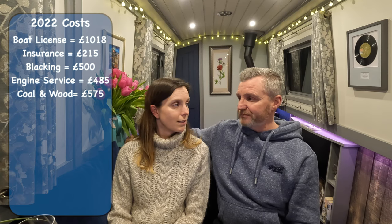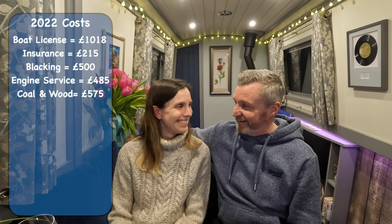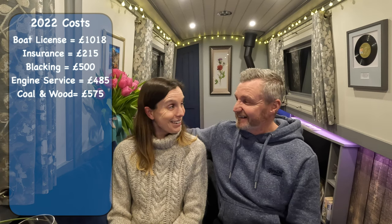The next big cost is diesel. The way diesel works on a narrowboat is you pay some for propulsion and some for domestic use — it's about a 60/40 split, which is 60% for domestic and 40% for propulsion.